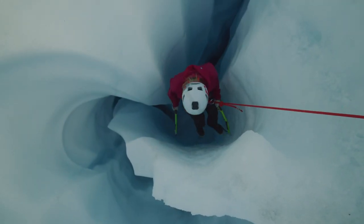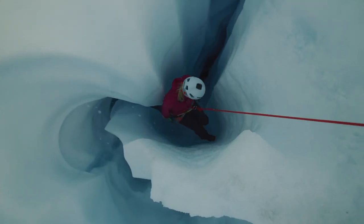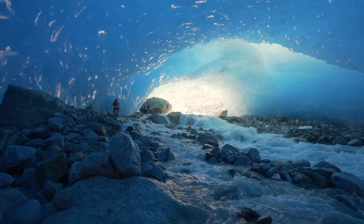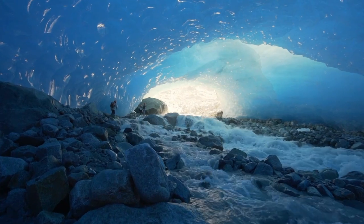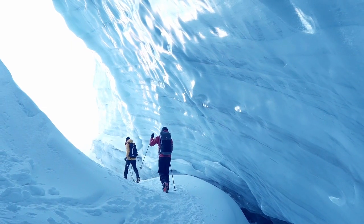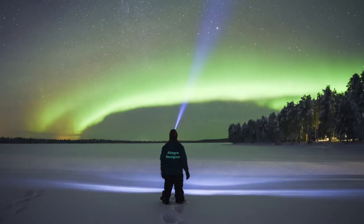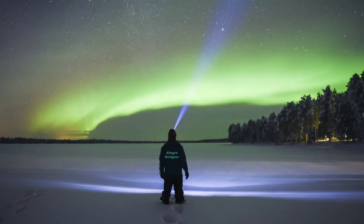Now you can head out with confidence because you know you are well-equipped. When you dig deeper into an environment you think you know like the back of your hand, you'll find new paths, letting you reduce time, effort and risk to your destination — like an Allegro designer who explores using Sigridi Aurora.